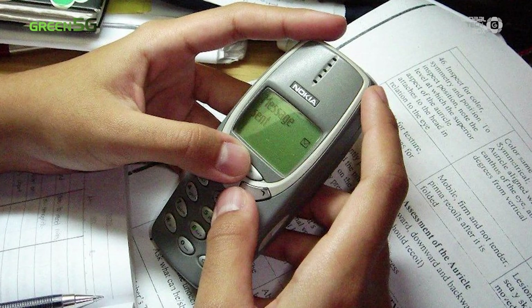Even 2G opened up the possibility of connection between cell phone and internet. But as an early generation, the internet speed was slow, and users weren't able to access anything on the internet more complicated than email and simple websites.